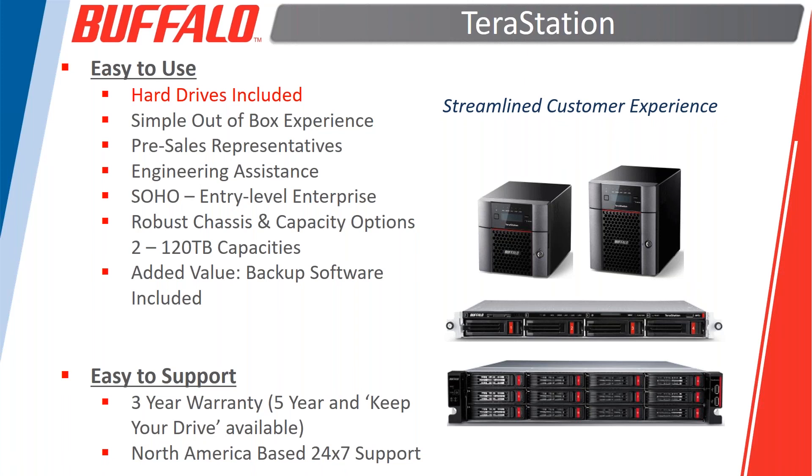Compared to buying chassis-only products and then sourcing the right hard drives and setting up the RAID array yourself, which takes quite a bit of time, our reseller and MSP-type partners enjoy having a very consistent, dependable rollout experience when they go out to deploy our products.